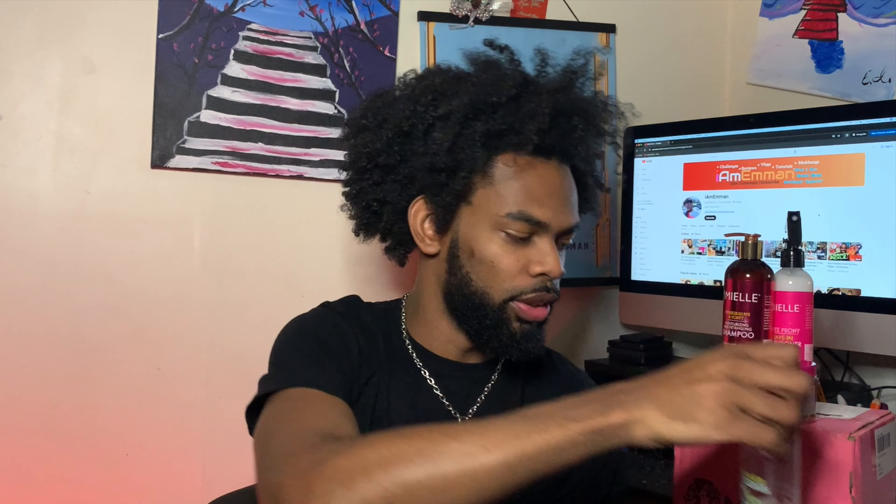Next up is the twisting soufflé. Usually when I do my hair care — let's say I'm going to do a twist out — I apply my twisting soufflé after shampooing, conditioning, and sometimes deep conditioning. I come out, dry my hair, and I always have a spray bottle handy. Then I hit it with the twisting soufflé — or a curl butter or curling cream. The reason I use my spray bottle first is because it gives me those curls.